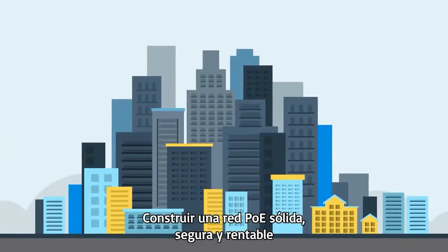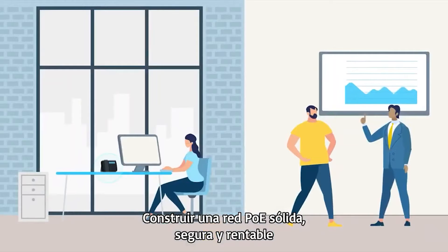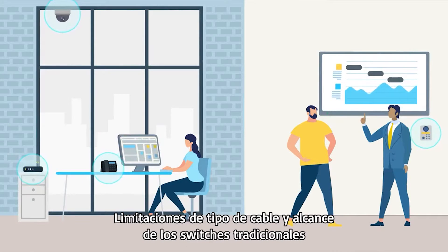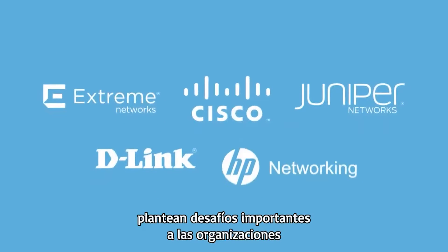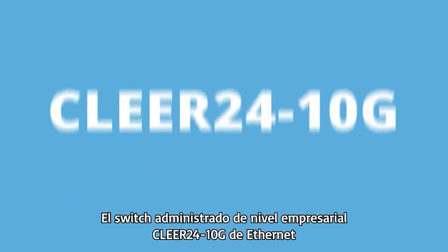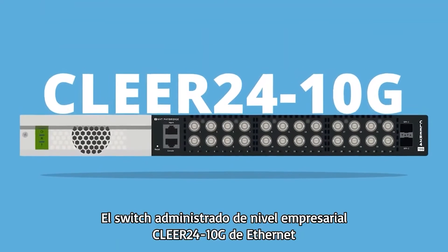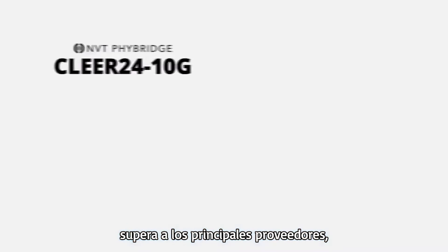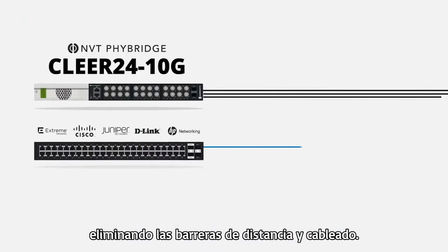Building a robust, secure, and cost-effective PoE network for the Internet of Things is essential for your organization. Traditional switch reach and cable type limitations cause significant challenges for organizations looking to use coax cable to enable IP endpoints. The enterprise-grade Clear24 10G Ethernet over coax layer 3 managed switch outperforms leading providers, eliminating distance and cable barriers.